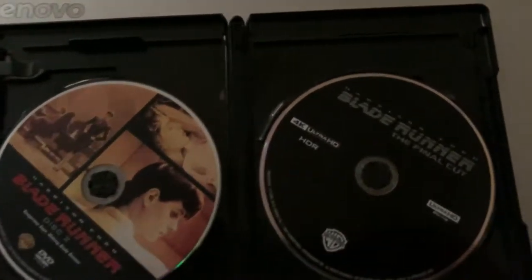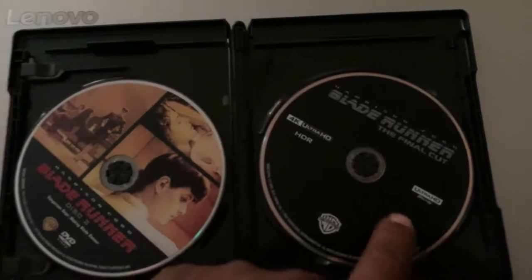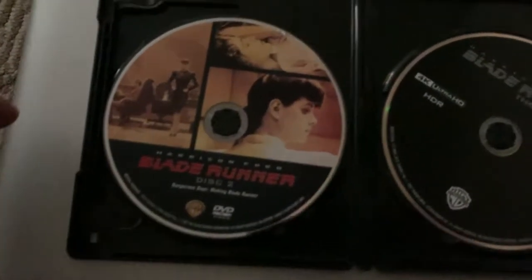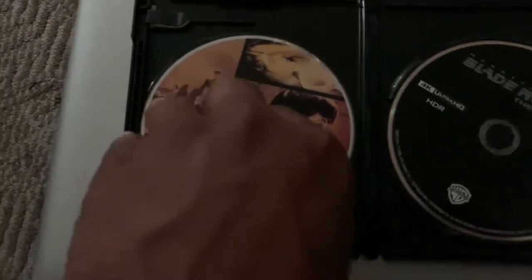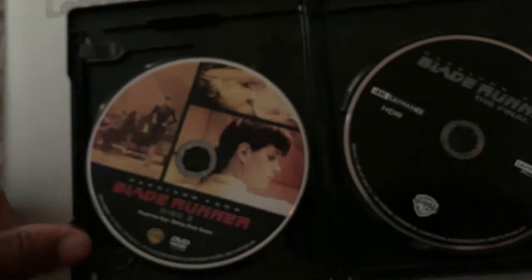Look what we have here — we got three discs. You got the main 4K disc which is the Final Cut, and then one of the special features discs called 'Dangerous Days,' and underneath that another disc called the 'Enhancement Archive.' This movie is just loaded with extras.